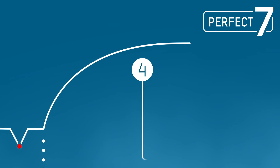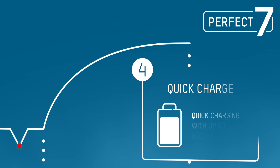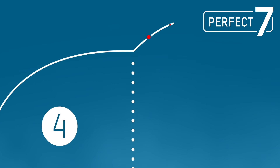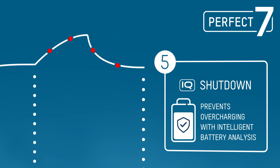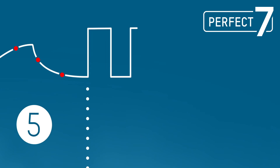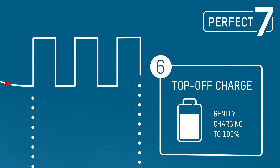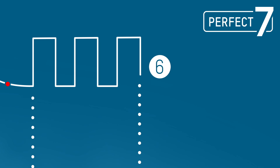Fully usable batteries are charged rapidly using the quick charging process with up to 800 mA. An intelligent shutdown function promptly activates to prevent the battery from overcharging. Once the battery reaches a certain voltage, the charger switches to a top-off charging function and now charges the battery extremely carefully to 100%.